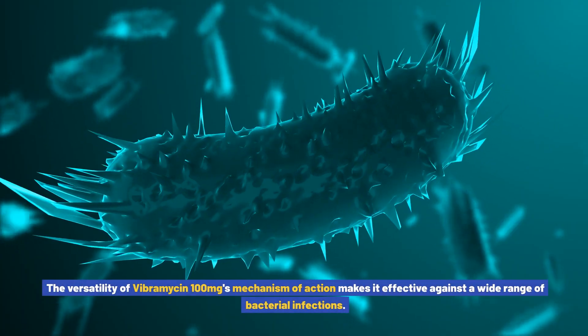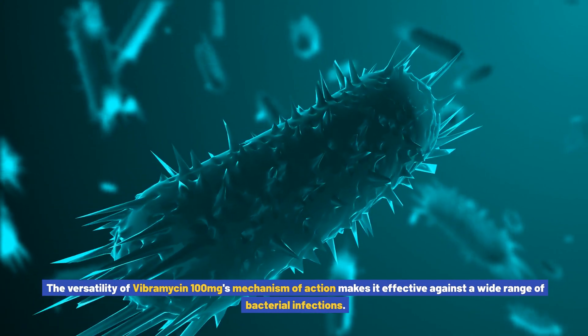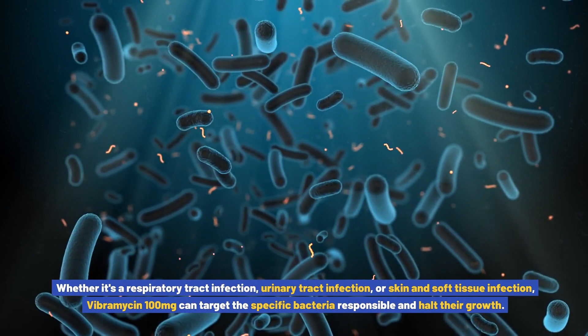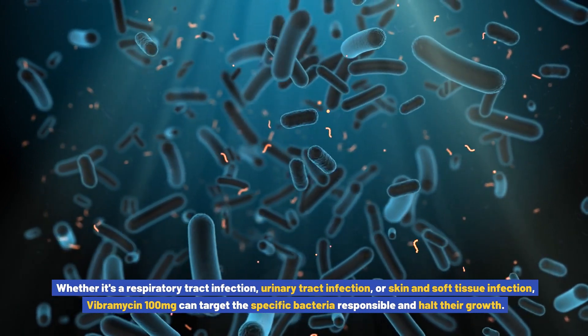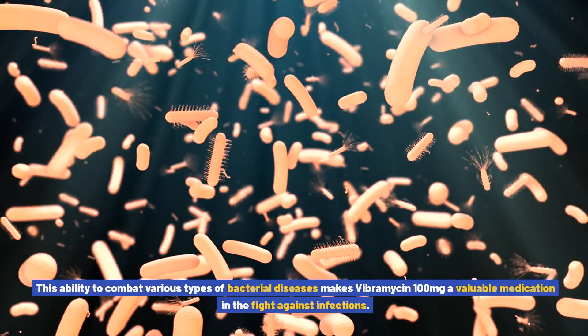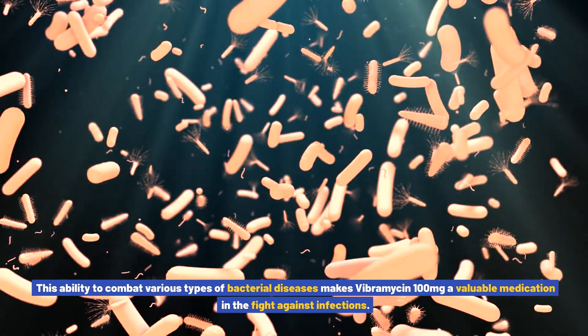The versatility of Vibromycin 100 mg's mechanism of action makes it effective against a wide range of bacterial infections. Whether it's a respiratory tract infection, urinary tract infection, or skin and soft tissue infection, Vibromycin 100 milligrams can target the specific bacteria responsible and halt their growth. This ability to combat various types of bacterial diseases makes it a valuable medication in the fight against infections.